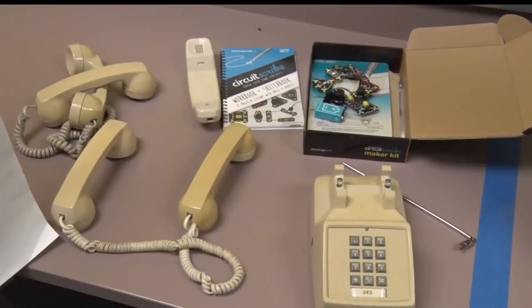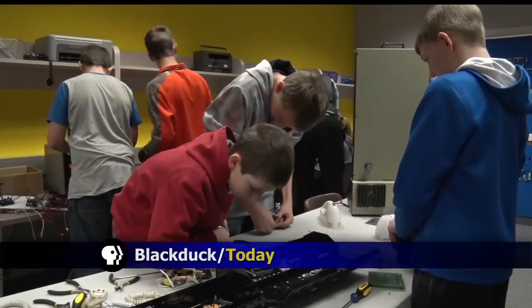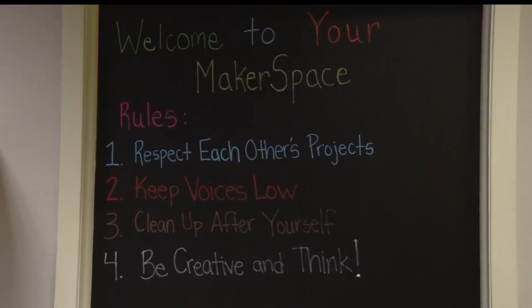We can take apart phones, printers and stuff like that, and we can make other things. In a corner room in the library of Black Duck Public Schools, 7th graders are being productive at Makerspace.